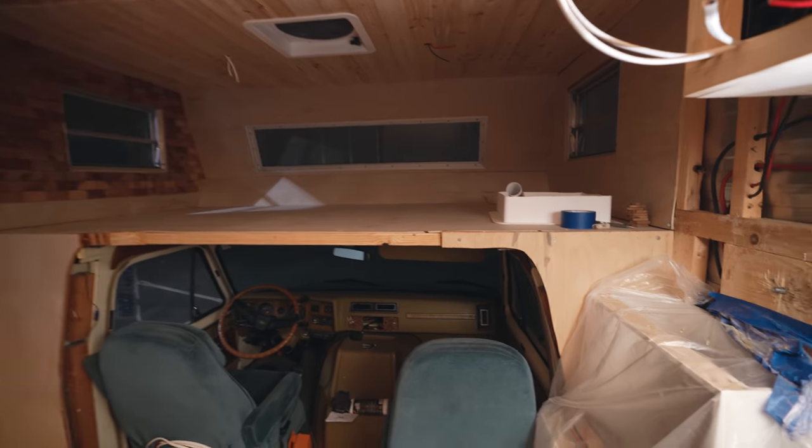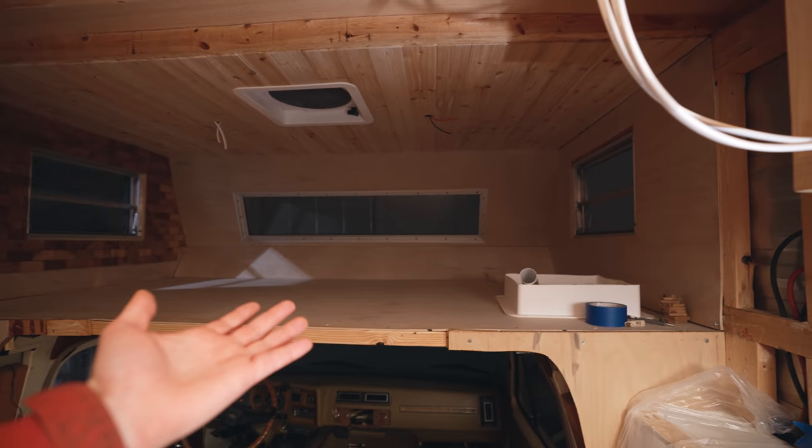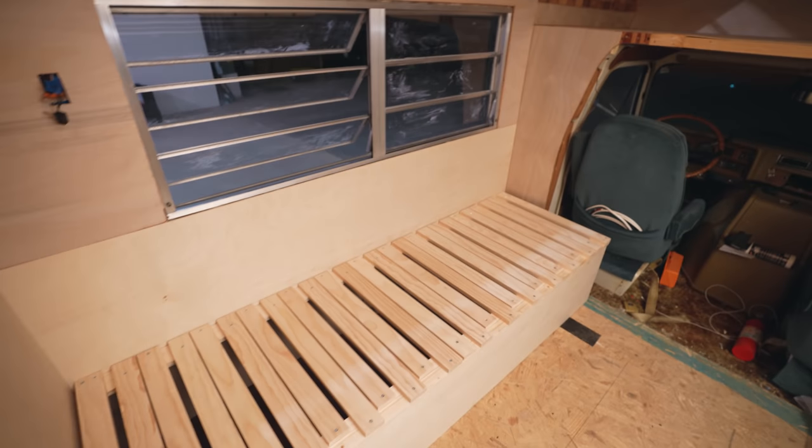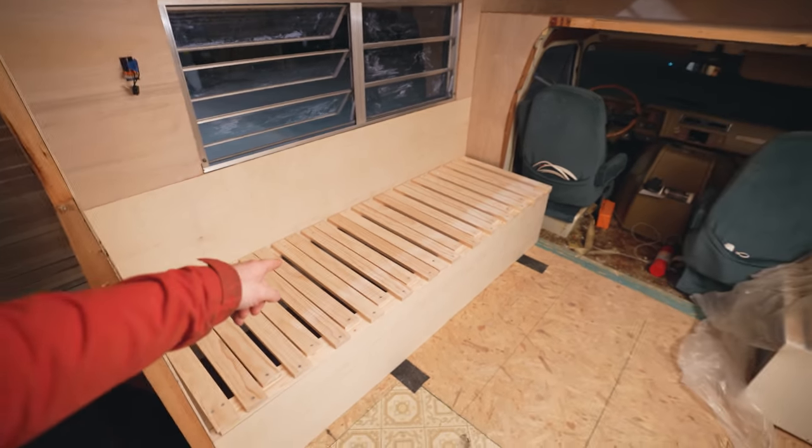Alright guys, quick update on the progress in the RV. We've got the overhead sleeping area that's almost finished. We've got the living room area with our sweet new pull-out couch.